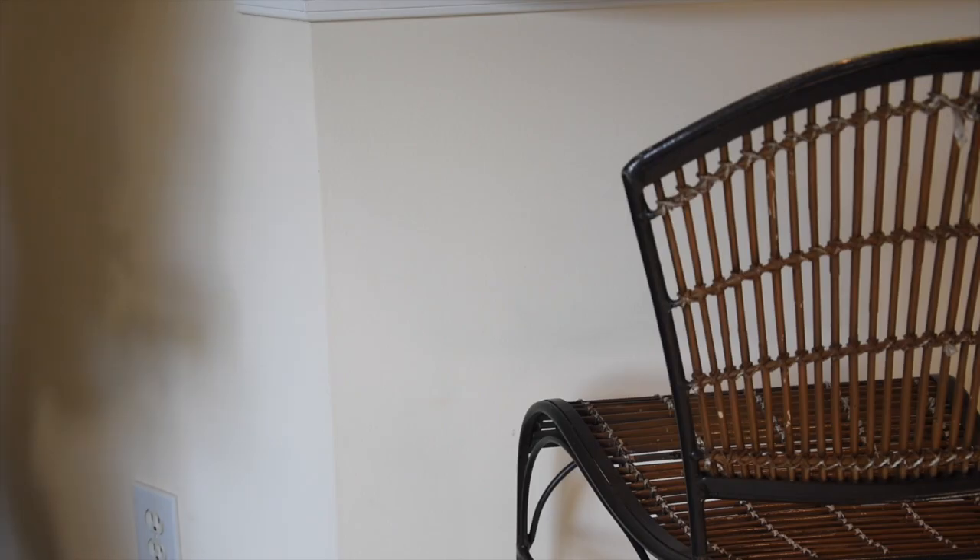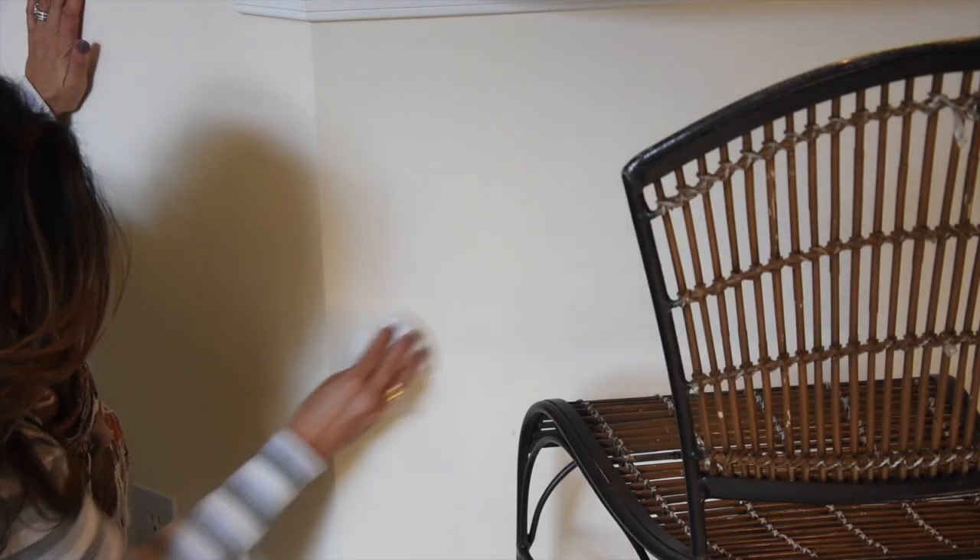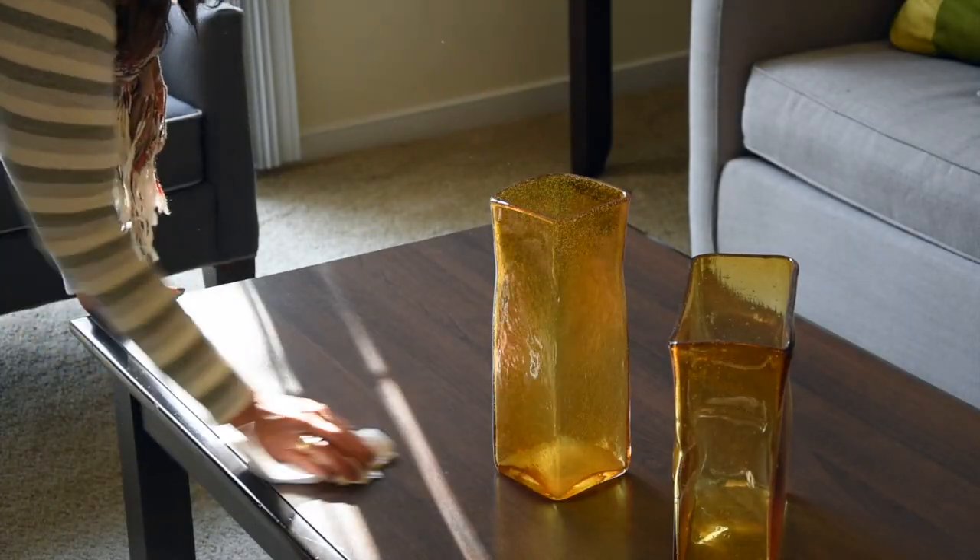Cigarette smoke can be hard to remove. Smoke can stick to a lot of surfaces, even light bulbs. Start by replacing light bulbs, scrubbing the walls, and even repainting a room. It's also important to wipe down hard surfaces and wash fabrics like curtains, throws, and pillows. You may also want to have upholstered furniture and carpets professionally cleaned. While your home is on the market, try leaving a bowl of vinegar out — except during showings — to help prevent the odor from returning.